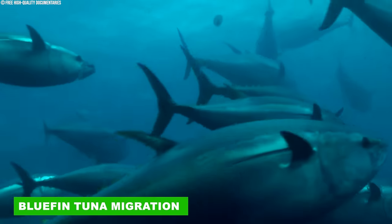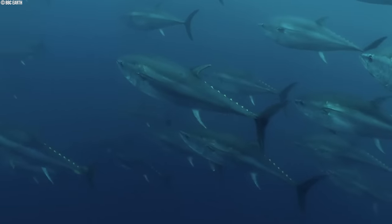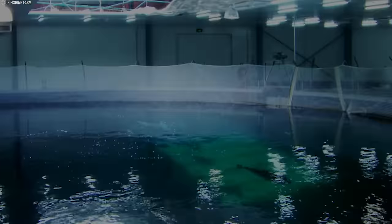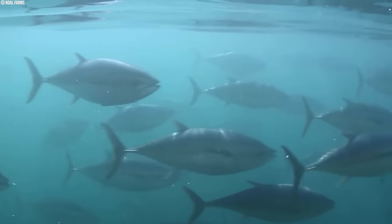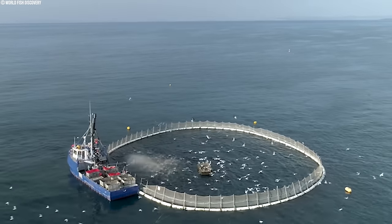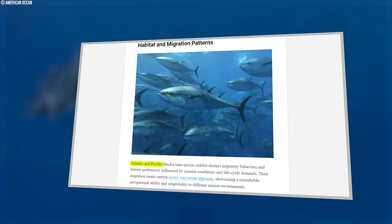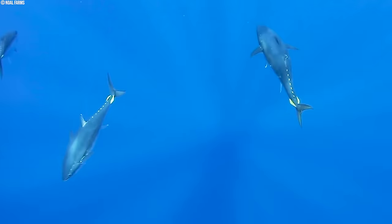The Atlantic bluefin tuna, Thunnus thynnus, and Pacific bluefin tuna, Thunnus orientalis, are apex predators renowned for their exquisite flesh and remarkable migratory feats. These powerful fish undertake annual journeys spanning thousands of kilometers across vast ocean expanses, driven by a relentless pursuit of optimal feeding grounds and suitable breeding habitats. Understanding the complexities of bluefin tuna migration patterns is critical for appreciating their resilience and ensuring the sustainability of commercial fisheries. The Atlantic and Pacific populations exhibit distinct migration patterns, each a testament to their sophisticated navigational abilities.